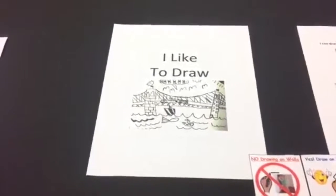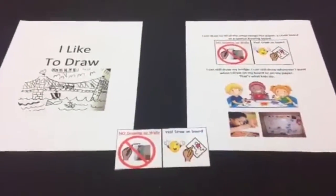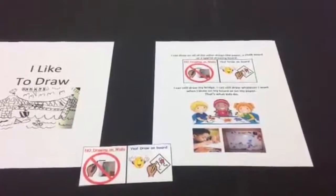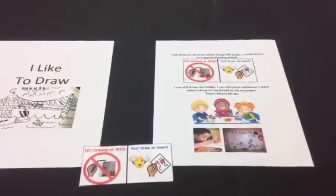Encourage drawing, but with a replacement surface for the child's artwork instead of the walls in your home. Place it in a spot where the child spends a lot of time and or where the child typically draws.